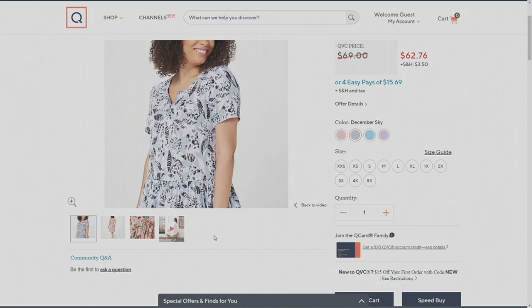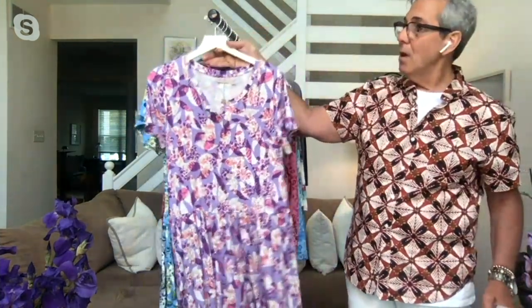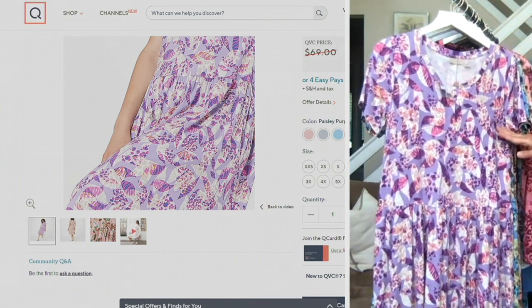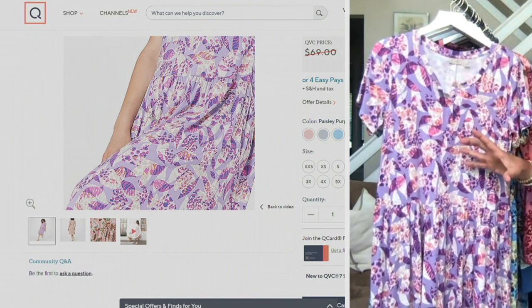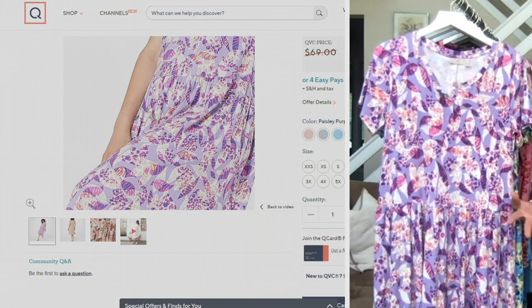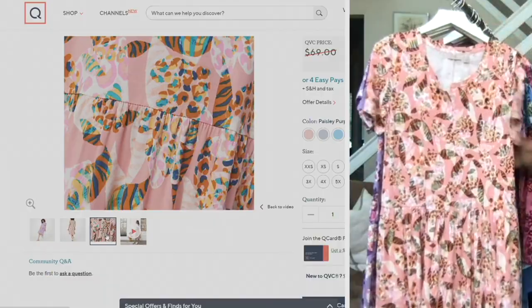Here's the December Sky, the Azure Blue in front — so rich and gorgeous and happy — and then the beautiful Paisley Purple. In the Paisley Purple you have purple, pink, marshmallow, a little gray, and a pop of orangey-gold yellow. It's that animal leopard-with-tiger-stripe-leaf print — a brand new print. And this is the Mauve Glow — it looks great on all skin tones.